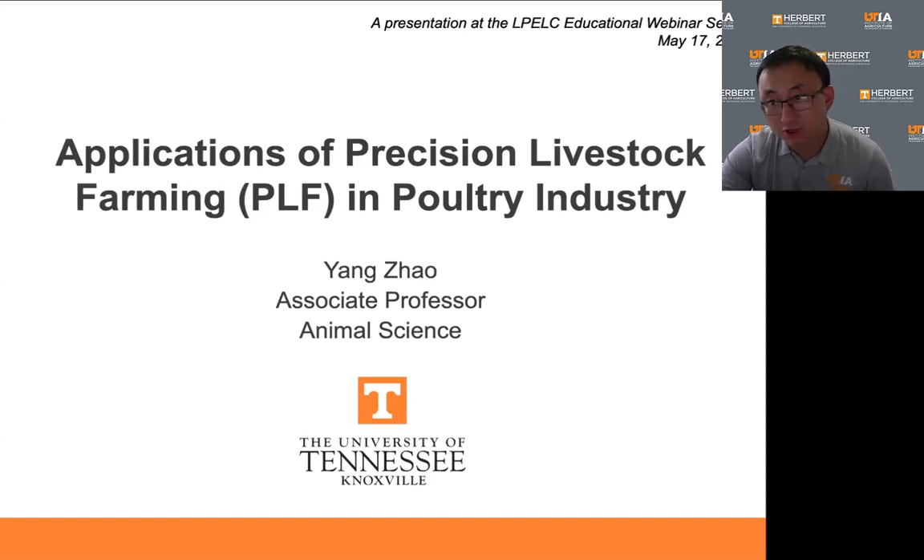For those who may not be familiar with the term PLF — precision livestock farming — it refers to the use of cutting-edge technologies like sensors, automation, and artificial intelligence to monitor both the animal environment and the animals themselves in real time.